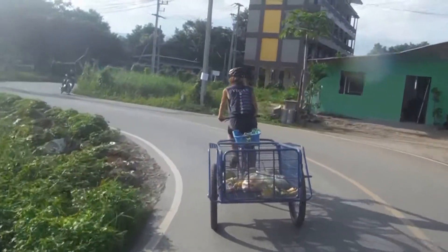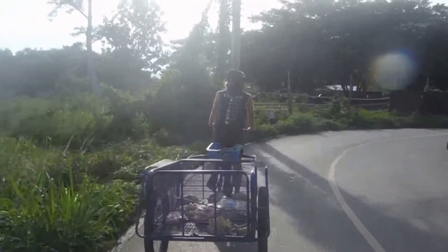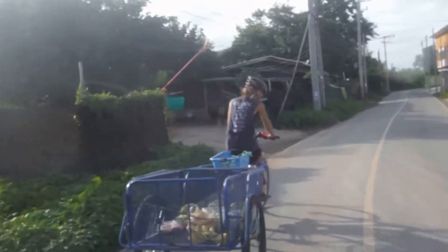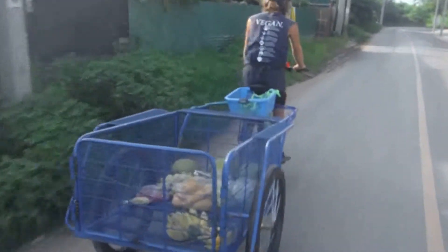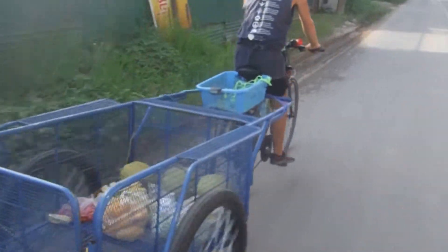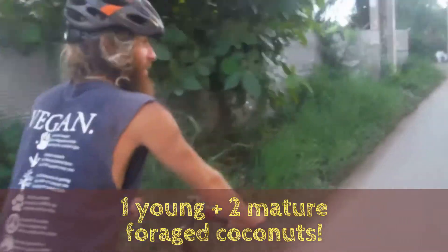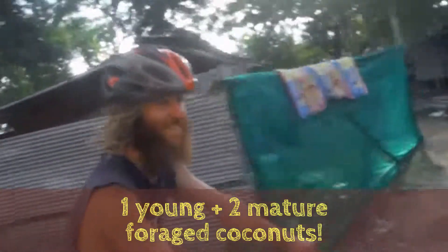We've just come back from the market — Elliot is dragging along this massive, awesome trailer. We haven't got that much fruit but we just wanted to experience the ride. We got some mature coconuts and foraged some — he reckons they're in between.